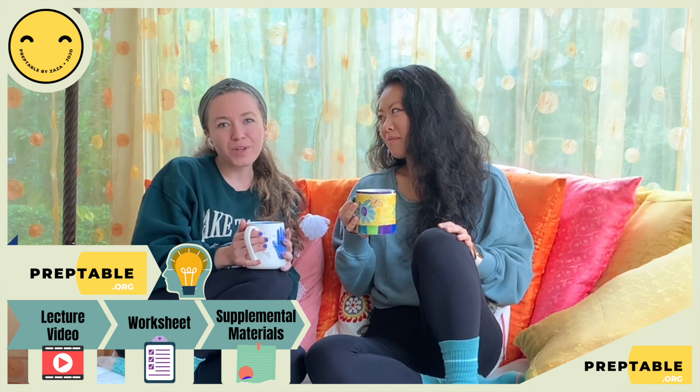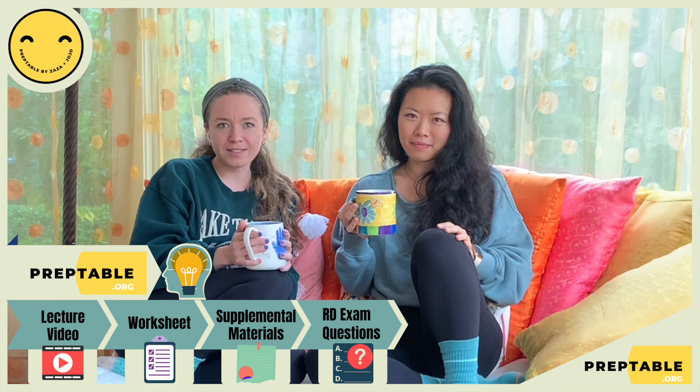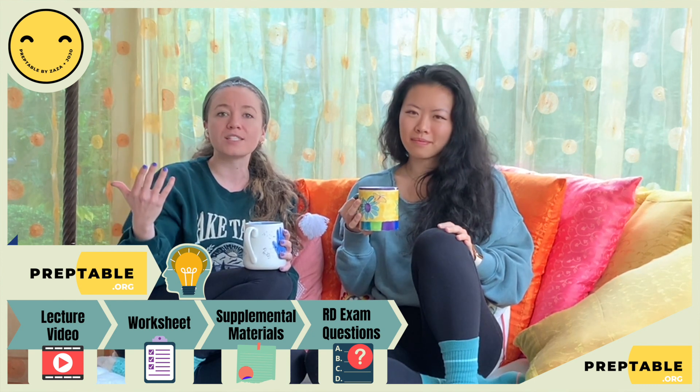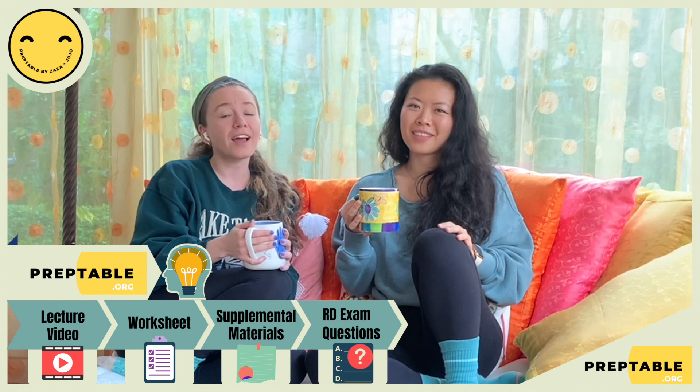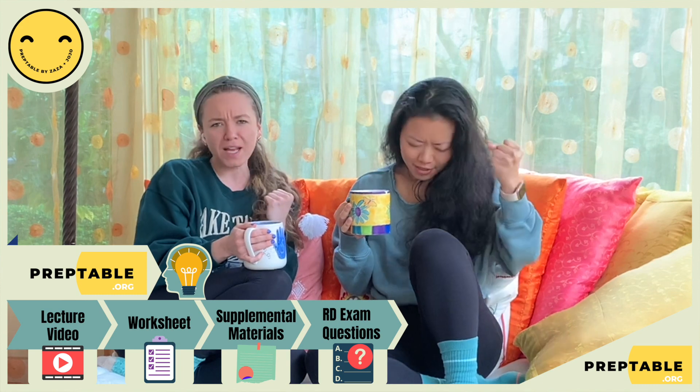And last but not least, we've created 20 to 30 RD exam test prep questions. These questions are formatted in a way to mimic what you will actually experience on your test day, so you will be able to feel comfortable and conquer your exam to the best of your ability.